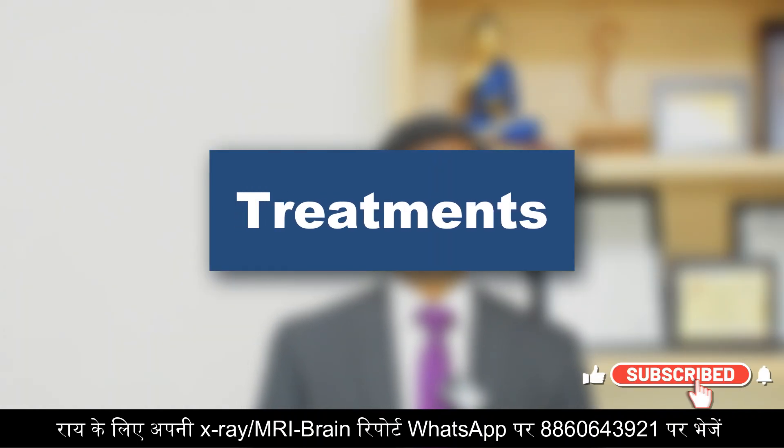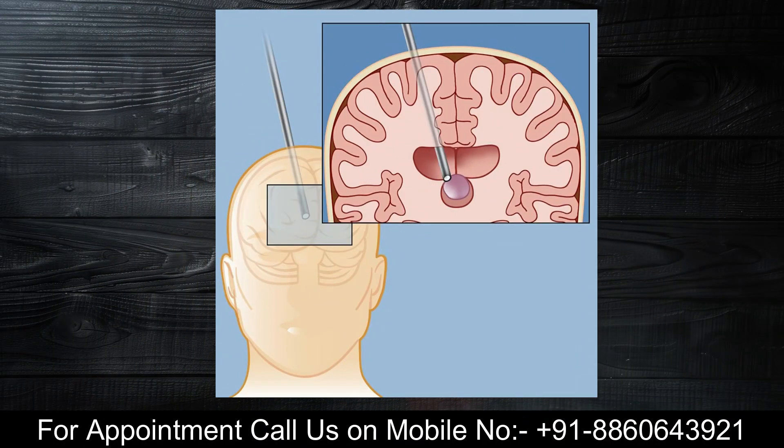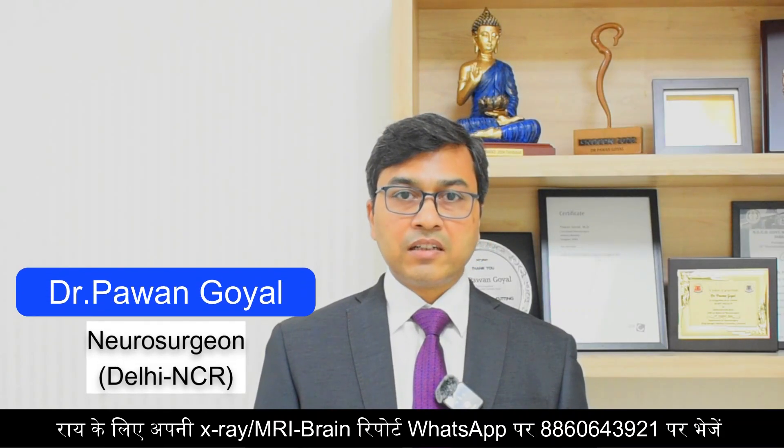Colloid cyst is a completely treatable condition. It can be treated through a minimally invasive technique by making a small hole in the skull bone, and by using an endoscope the cyst can be removed and the patient can be treated completely. As it's a non-cancerous condition, the patient can lead a normal life after the surgery.